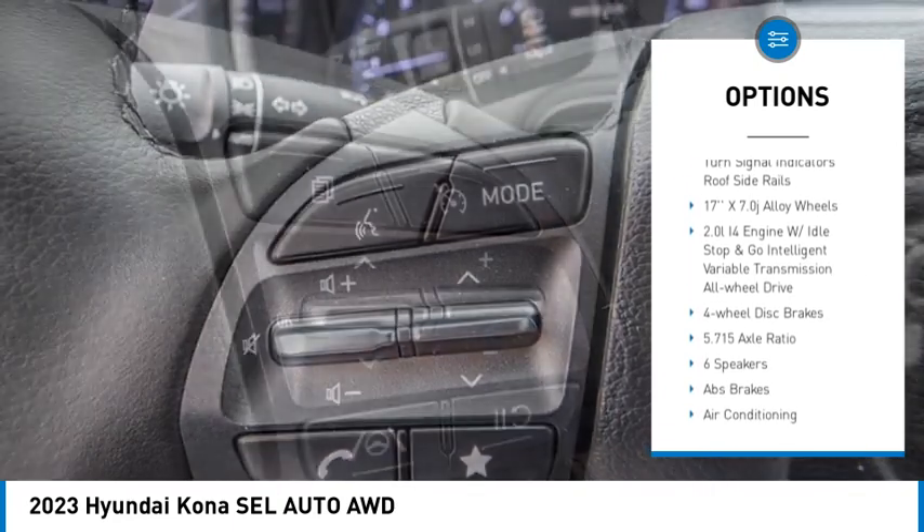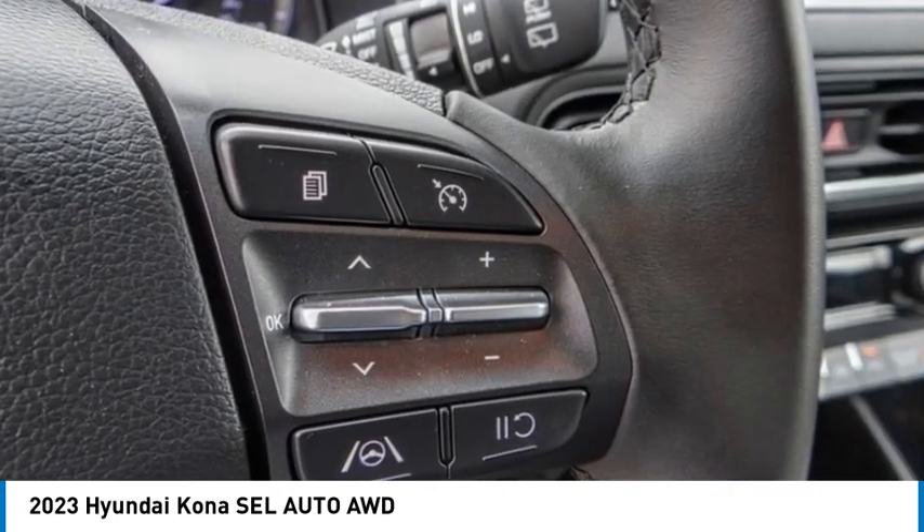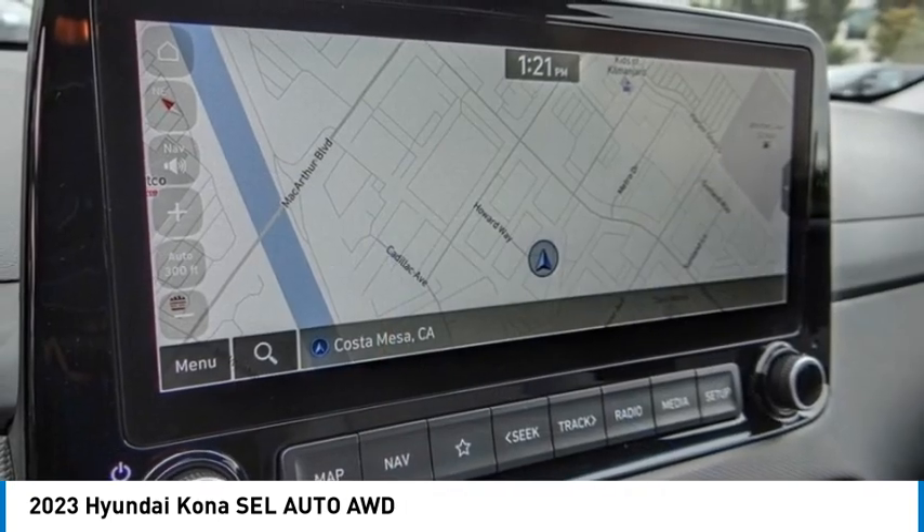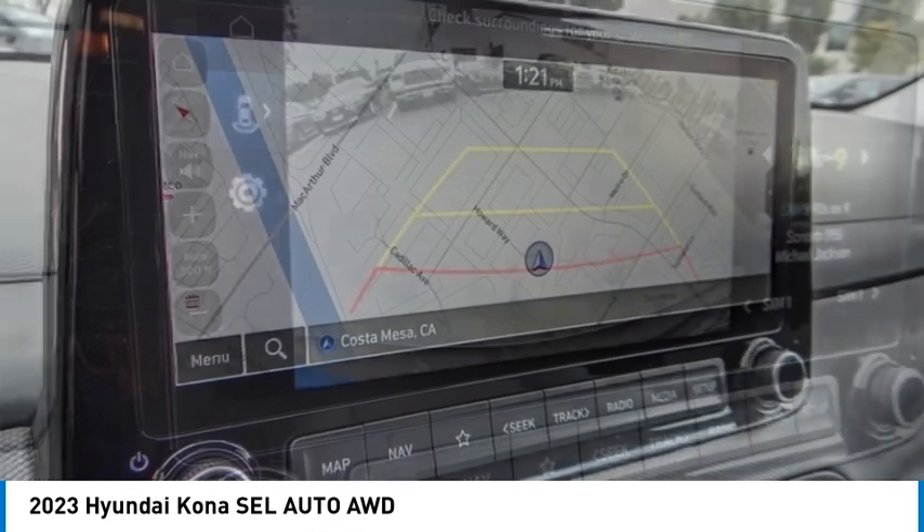Remote keyless entry, speed control, 4-wheel disc brakes, rear window defroster, rear window wiper. Drive away with a great deal on this vehicle. Call or stop in today.